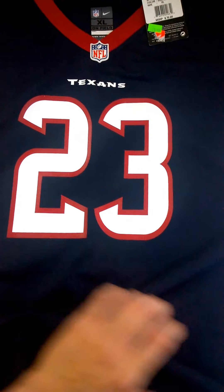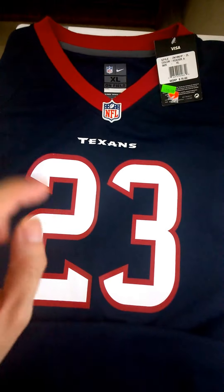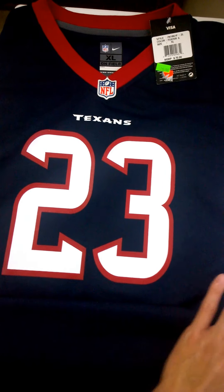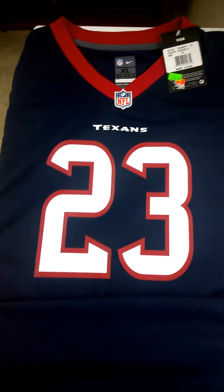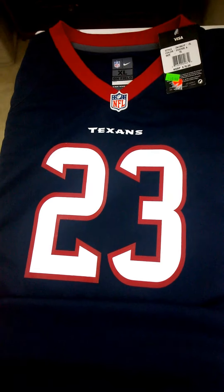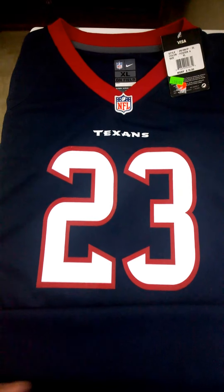I'm happy with the price. Like I say, I like this NFL logo — I don't care about the number or team, I don't care about the player name, I just care about the logo, which makes me look nice. Okay, that's all I have for today. Thank you for watching, bye bye.